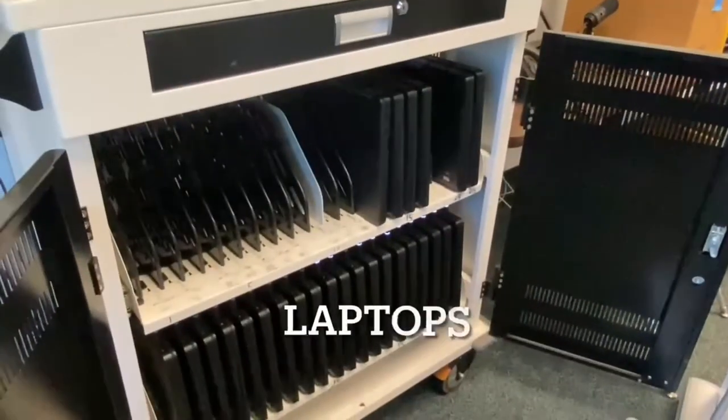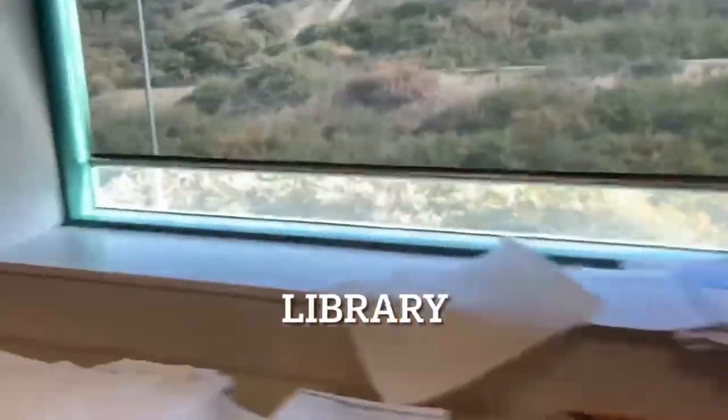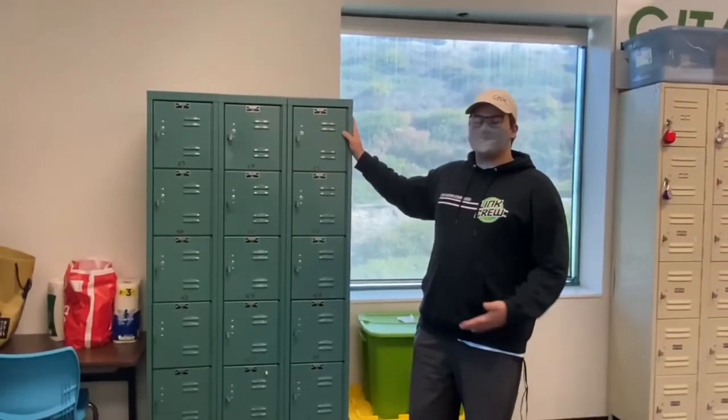This is where we make it all happen — all the computer science and all the magic. Here we have laptops available for student use. Here's a sneak peek at our extensive library. The Gator Room has a lot of lockers for you to store your computer, in case you want to store them here instead of in your backpack.